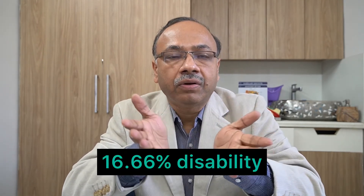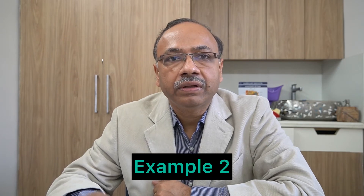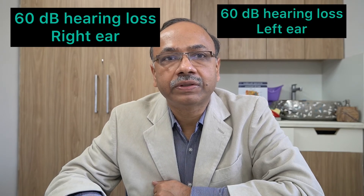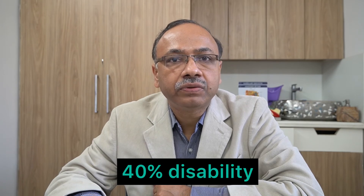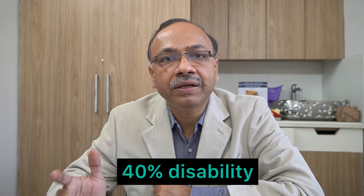This is practically normal hearing, because the threshold for receiving a hearing disability certificate is 40%. So you will not qualify for a UDID certificate. In Example 2, if you have 60 decibel hearing loss in both ears, that becomes 40% disability in each. So: (40 × 5 + 40) ÷ 6 = 40% disability — you are just at the threshold of getting a hearing disability certificate, which falls under hard of hearing.